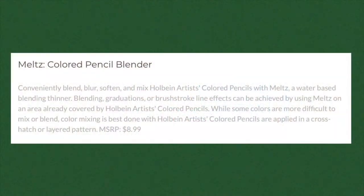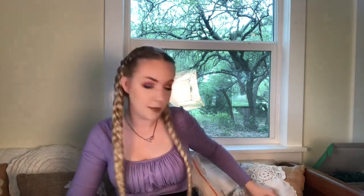Next up we've got the Meltz colored pencil blender — it does exactly what you think it would do: it softens and blends colored pencil once the colored pencil is already down on the paper. This Meltz colored pencil blender retails for $8.99, which I feel is kind of expensive for the size. It's a pretty small container, and I feel like you could get mineral spirits for less than that in a much bigger bottle. Maybe it's magic — we'll see.